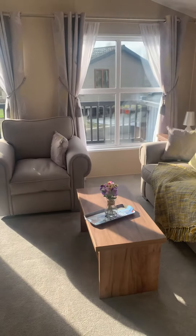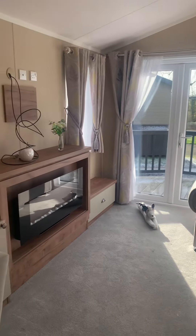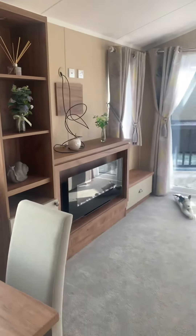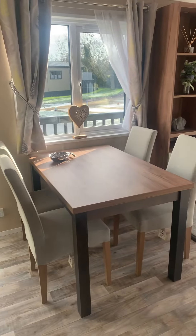Here's your lounge area, with patio doors out onto your deck. Space for a TV, plenty of storage for ornaments and bits and pieces. There's also a full-size dining table.